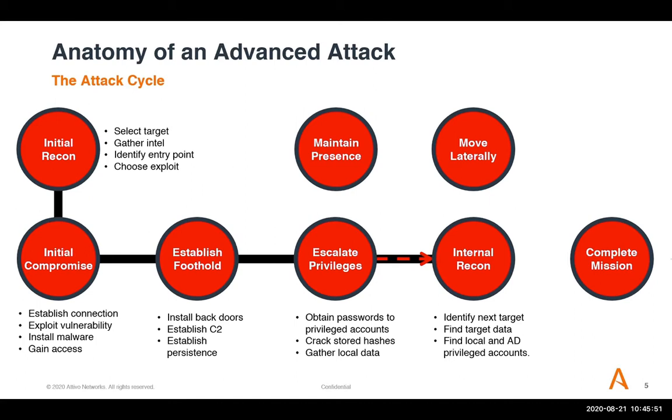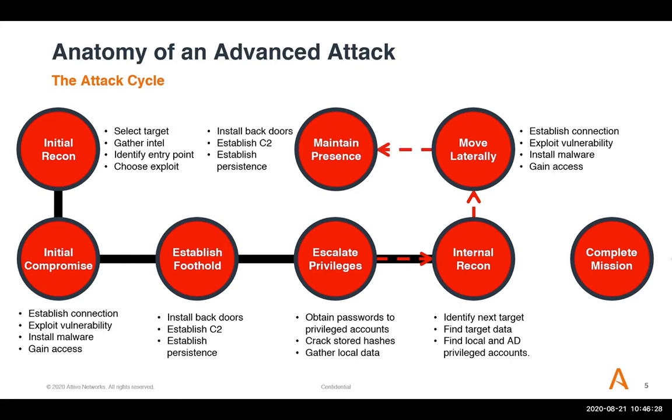The important thing to note is that attackers are patient. When doing red teaming and pen testing, you set artificial deadlines because you don't have a lot of time. Attackers have as much time as they want. The average total dwell time is 56 days. The attacker will be as patient as possible, moving around to increase their foothold, moving laterally, establishing connections, exploiting vulnerabilities, installing malware, establishing backdoors and command and control, maintaining persistence, and continuing to escalate privileges — with the goal of reaching domain administrator.